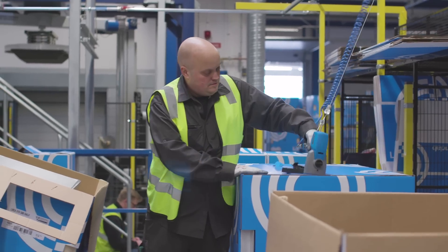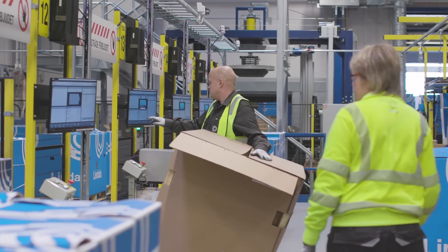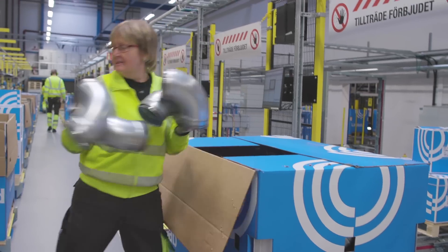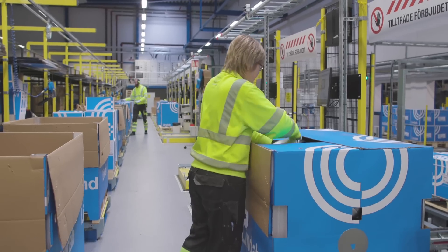We'll reduce our lead times and offer next day delivery of all our stocked items. We now handle 1,500 order lines on every shift and 1,000 pallets per day. Our picking quality has increased and the productivity is 50% higher than before.